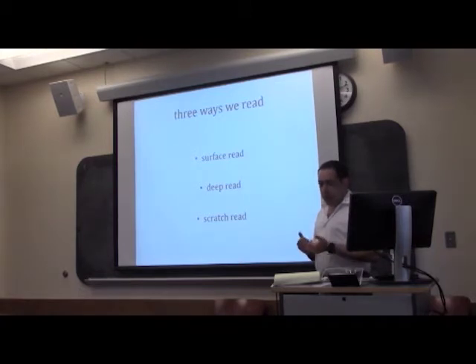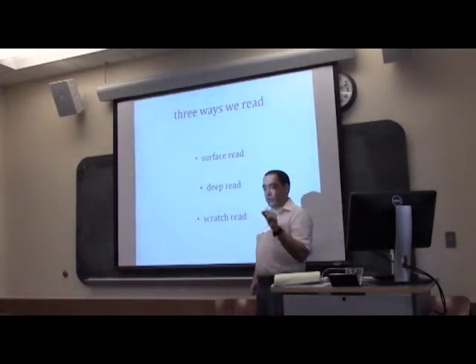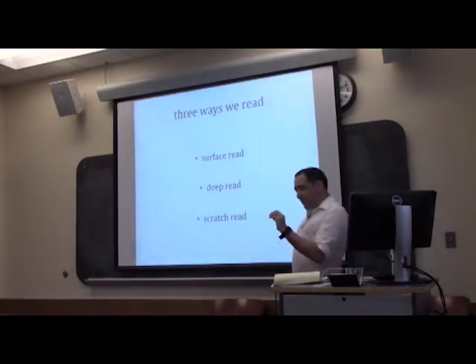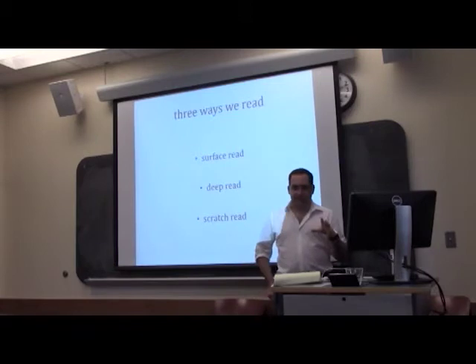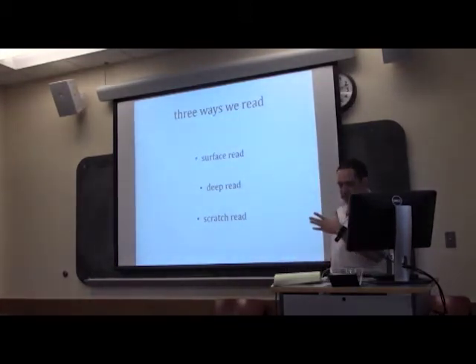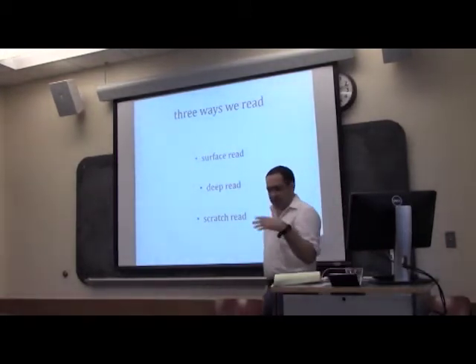In terms of figuring out how best to read, I think it's best to start with knowing why, in particular, you're reading — to have a sense of the specific task so you can adapt your reading technique to the task at hand. I want to identify three different levels or types of reading that we can identify, ones you're probably already applying consciously or not, just to typologize them for purposes of conversation.